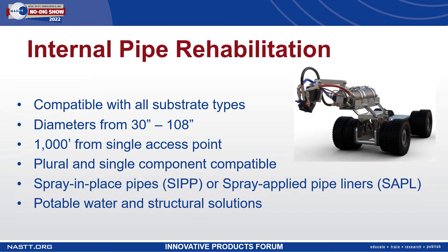We have a system compatible with plural and single component products. We have plural component primers and polyurethanes as well as single component surface treatments that we use on various projects.